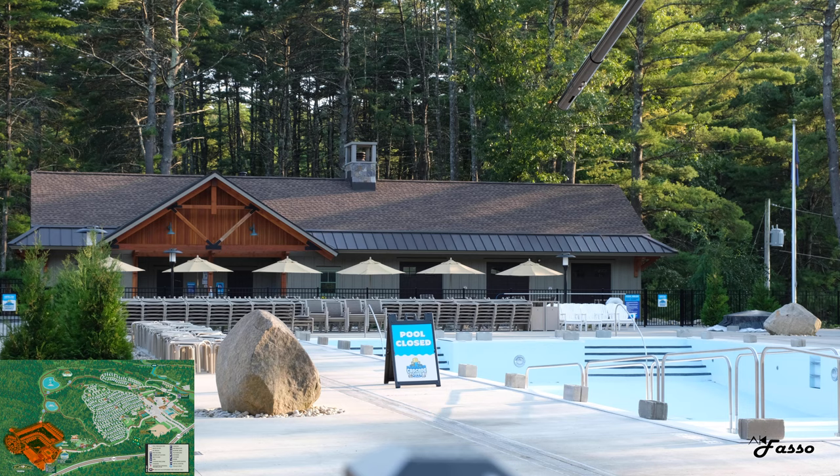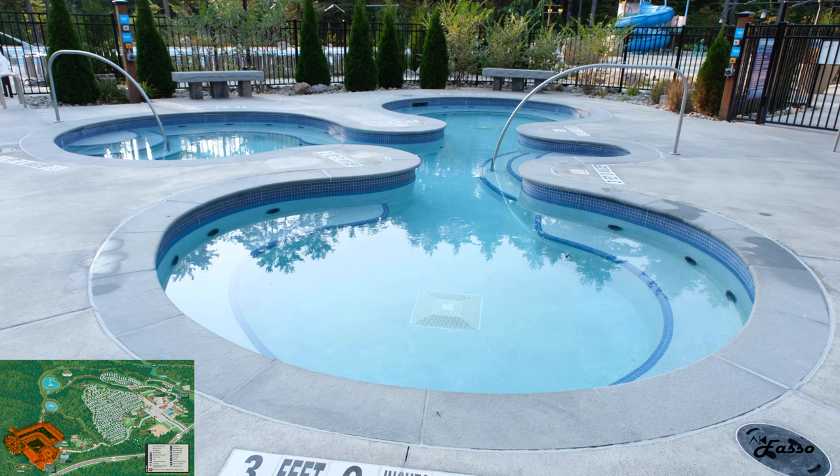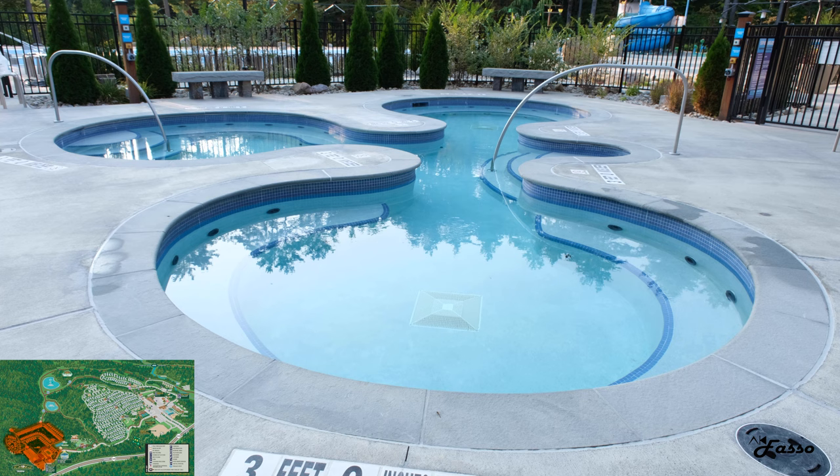The real star of the show is Cascade Cove — a fun splash pad for the kids and a large pool for the whole family to enjoy. Of course, both were closed during our stay, but Keith and I took advantage of the thing we were most excited for in the area: the outdoor jacuzzis.